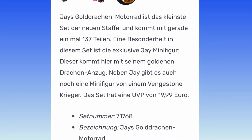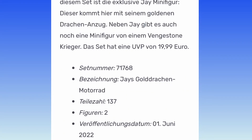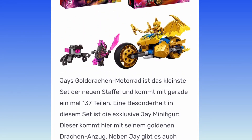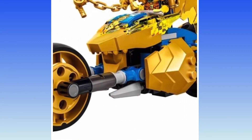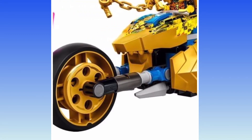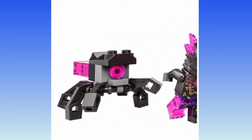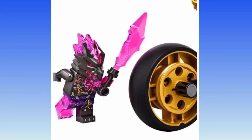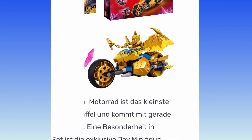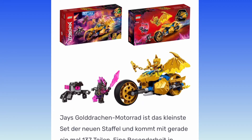Jay's Golden Dragon Motorbike — from what I can tell, 137 pieces for $20. That's fair. I don't know if it could be $15, but I see some new pieces. Looks like there's a new Nunchuck of Lightning piece, one of these Crystal guys. That's nice. Some sort of weird robot, but things look fairly balanced in this set. Looks like a good small set and it's not completely overpriced.